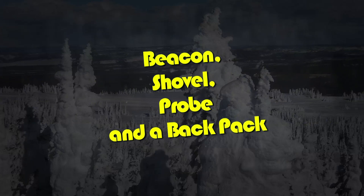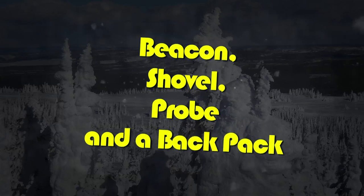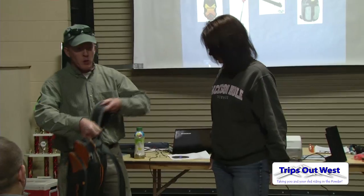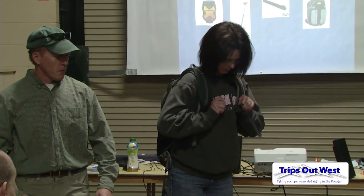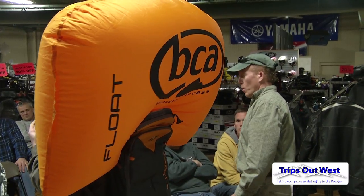The essentials are a beacon, shovel, and probe, and a backpack. Your beacon goes on yourself; the shovel and probe go in a backpack. The reason they go in a backpack is if you and a couple of snowmobiles get buried in an avalanche and the snowmobiles are buried with your shovel and probe on them, you really have no way to uncover those people. The shovel needs to be on your body. The other thing becoming very popular is an avalanche airbag pack — if deployed, you have a 98% chance of being on the surface of the snow.